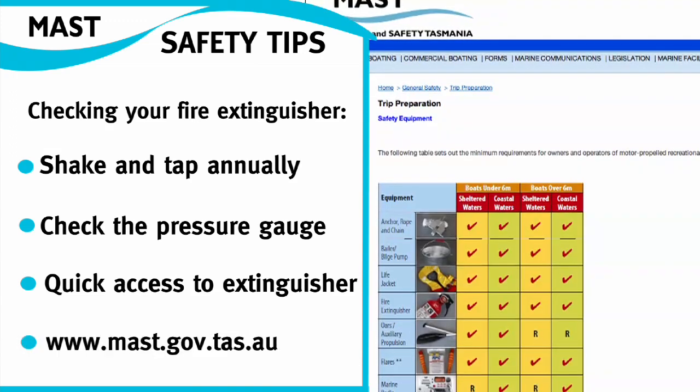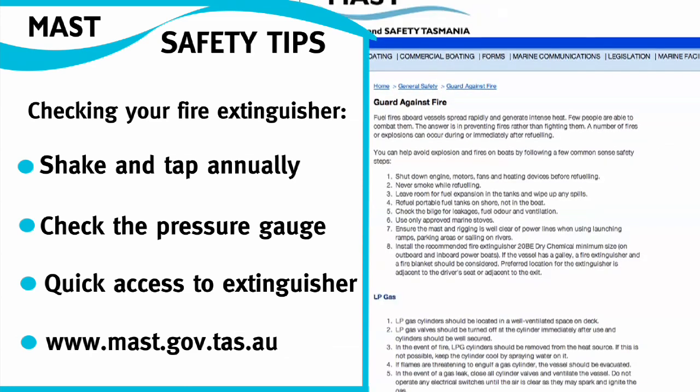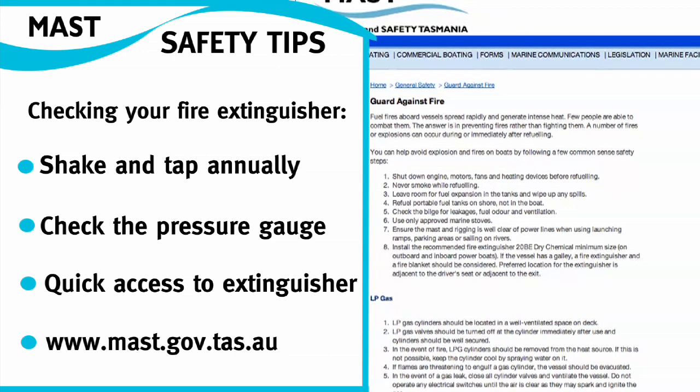For more information, the MAST website has a detailed page on how to guard against fire. Look for it under the General Safety heading and thanks for watching MAST TV.